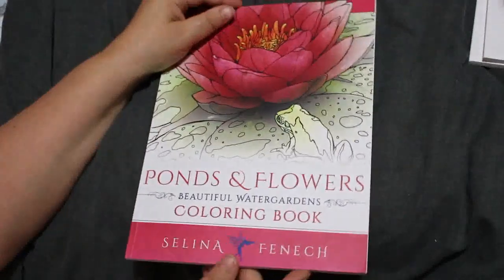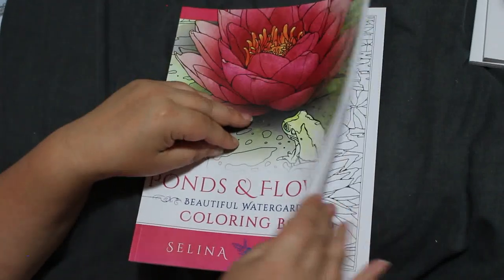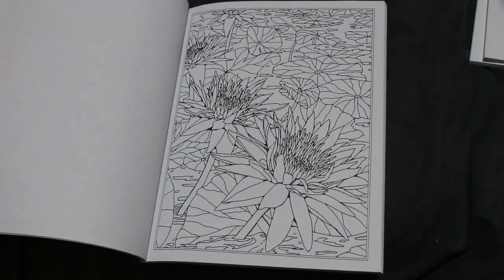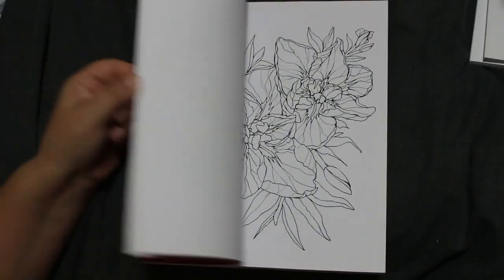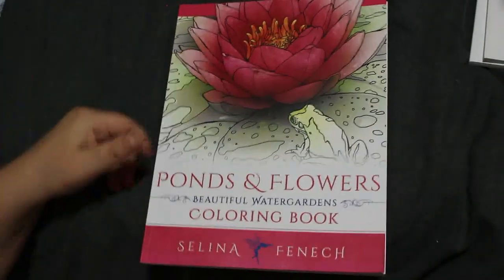Next is Selina Finac, and this one's unusual for her — it's Ponds and Flowers. A beautiful water garden; not something she normally does but I thought they were beautifully done. I have no idea what any of these flowers are, other than the ones I like — lily pads obviously. But it's still a beautiful book.